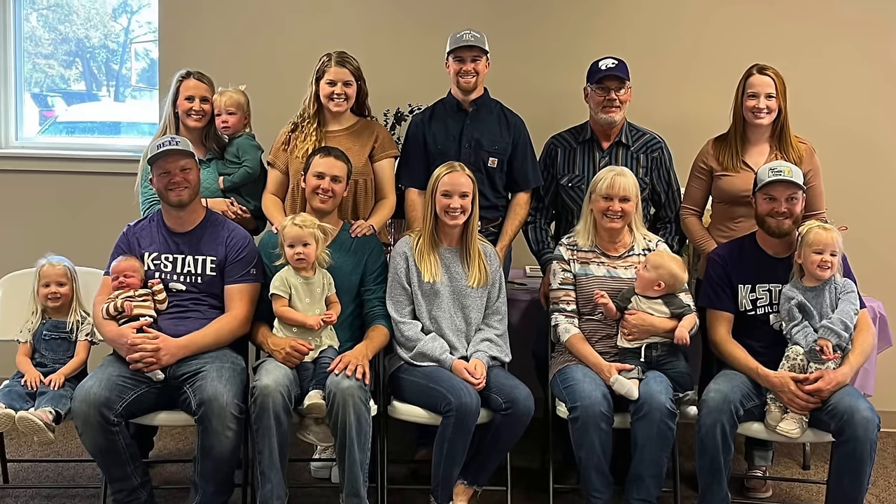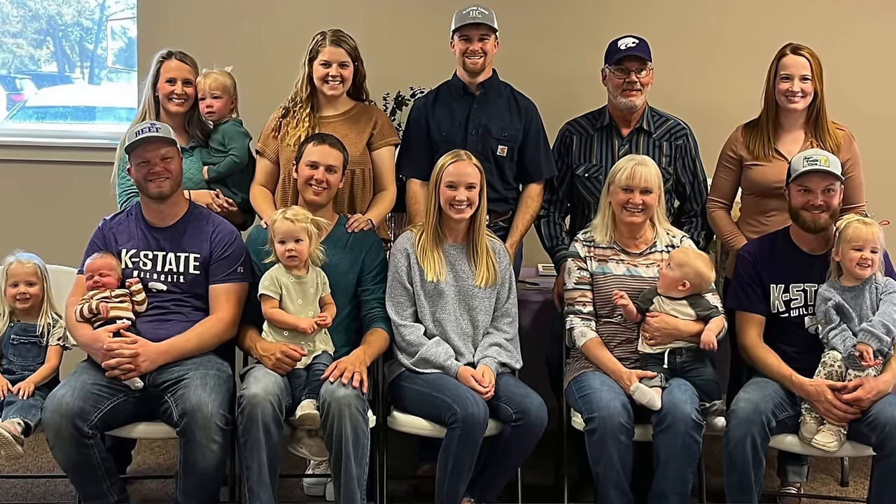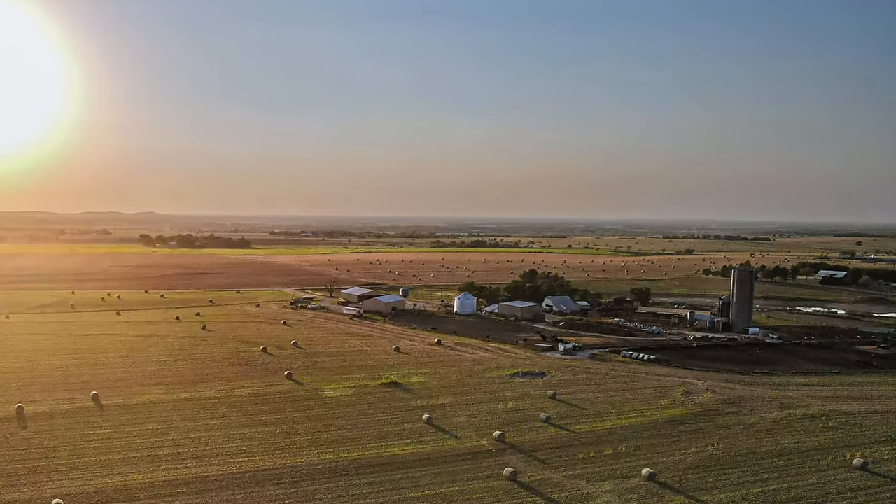Meet the Peterson family. Our dad and the three Peterson brothers and our families farm together in central Kansas. Our family farm started in 1882 and has been raising cattle and crops ever since.